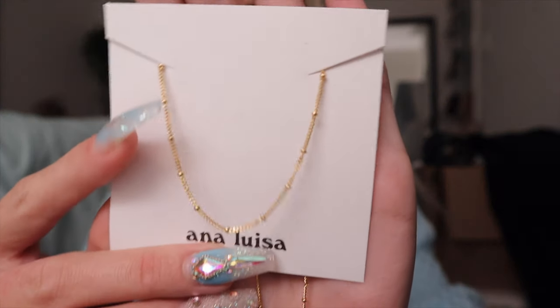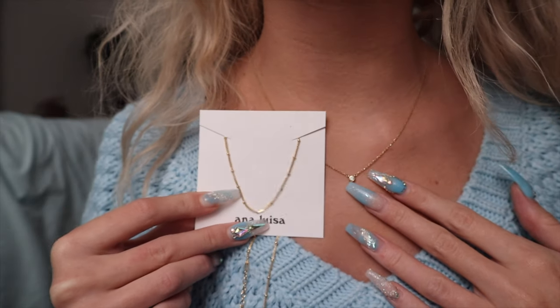Each item comes in its own little dust bag. I have some earrings from Ana Luisa, a necklace, and a ring from them — so now I have three more necklaces. I thought all of these would look really good stacked with my little simple diamond. I do need to get some chain extenders because I think they're all around the same length. The first piece is called the Ana Gold, and ever since I got my other necklace, I really wanted this one because I thought they would just layer together really nicely.